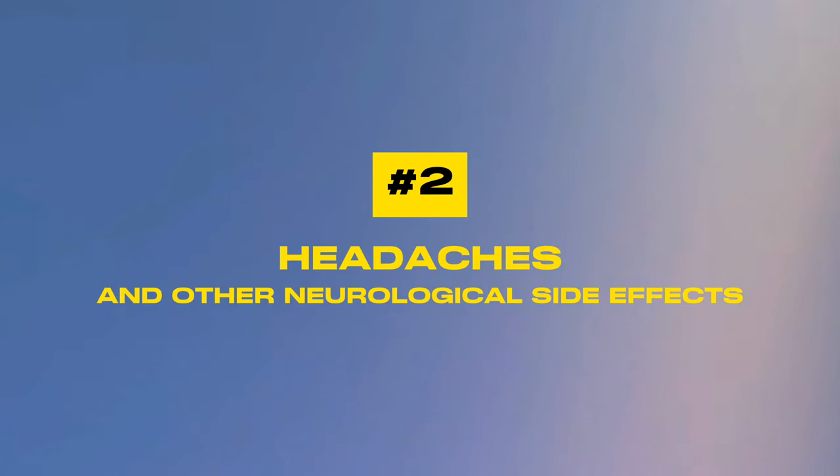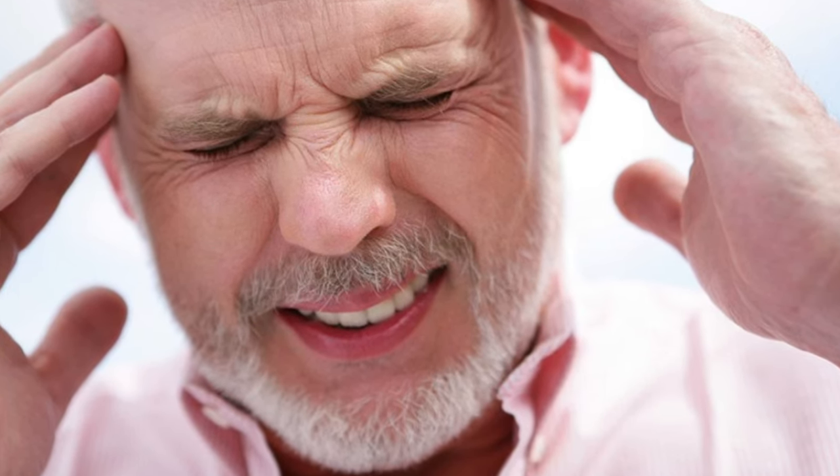Number two: headaches and other neurological effects. Headaches are a common initial side effect of statin therapy and often diminish over time as your body adjusts to the new medication. Usually you can take care of it with over-the-counter medication like Tylenol. Some patients may develop memory loss or confusion, but these side effects go away once you stop the statins. On the other hand, there is actually evidence that statins may help brain function, even in people with dementia.